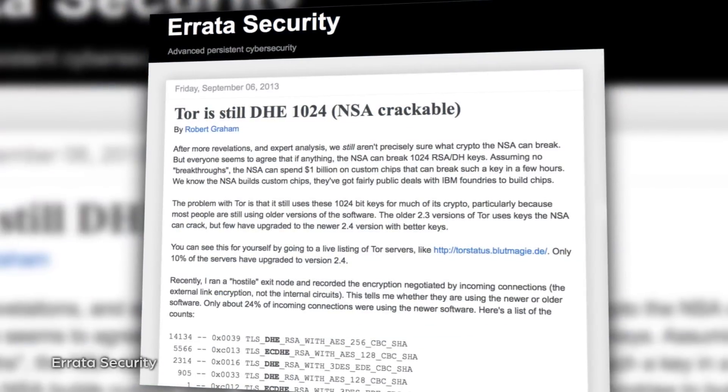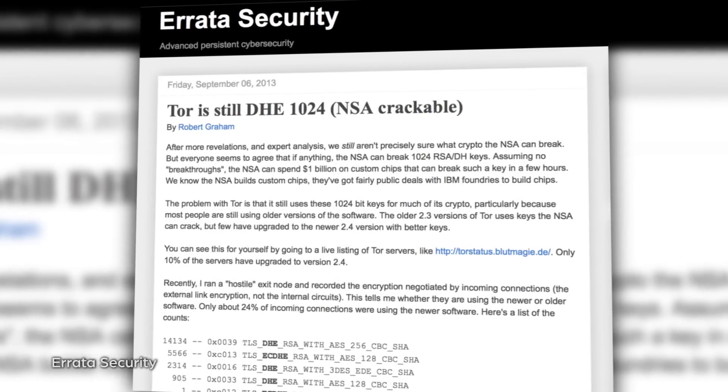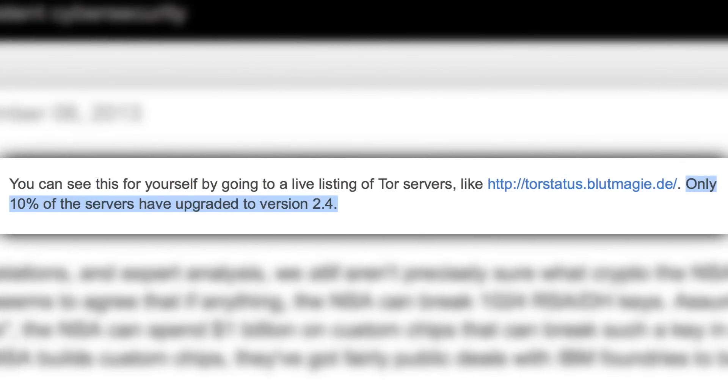Further, according to researcher Robert Brown, this includes the encryption standard used by version 2.2 of the Tor software, which is still used by the majority of servers running it. According to a live listing of Tor servers, only 10% of those running it have upgraded to the current version 2.4.